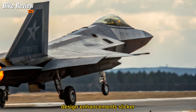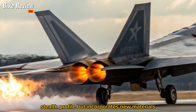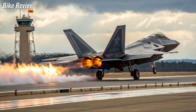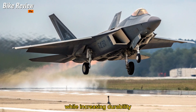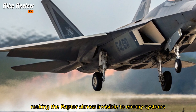Design enhancements — sleeker, meaner, smarter. The 2026 variant of the F-22 keeps its iconic stealth profile but incorporates new materials and reshaped control surfaces for improved radar evasion and aerodynamic performance. Advanced composite materials reduce weight while increasing durability, and subtle airframe modifications help cut the radar cross-section even further, making the Raptor almost invisible to enemy systems.